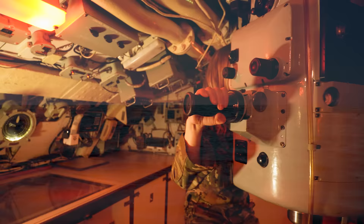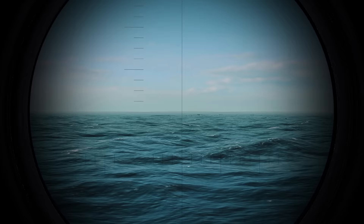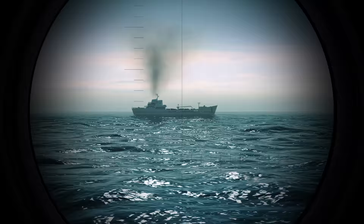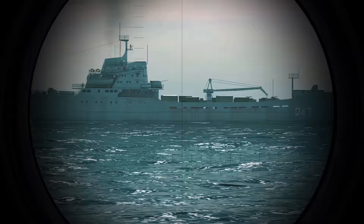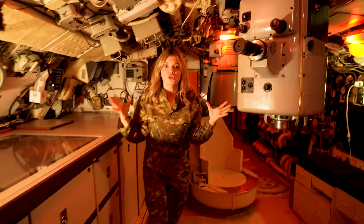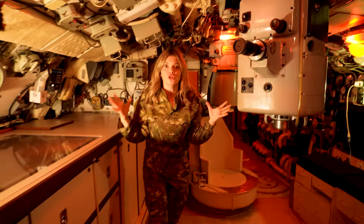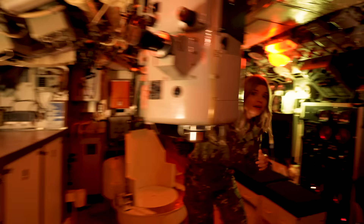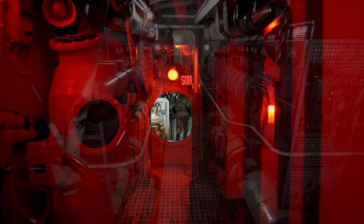Let's have a look through the periscope! Let's go! Hmm… Where is that ship? There is that ship! Oh no! It's a bad ship! We gotta attack it before it attacks us first! Hurry up! We gotta load the torpedoes! Come on!